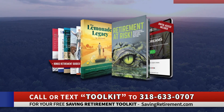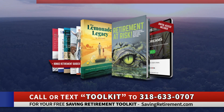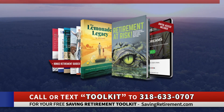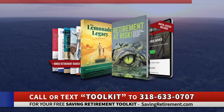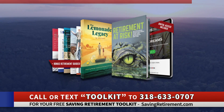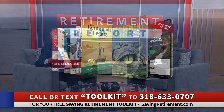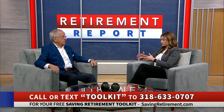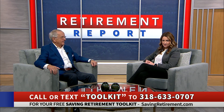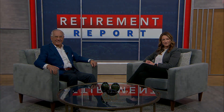We do. Our team has created a retirement toolkit which includes both of our books and several reports on taxes in retirement, inflation in retirement, and downturns in the economy in retirement. Those things are absolutely critical for people to understand the risks they're exposed to. Call, click, or text to get Dave's saving retirement toolkit, and the team will get that right out to you.